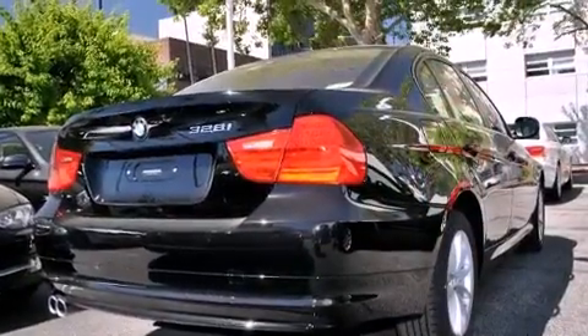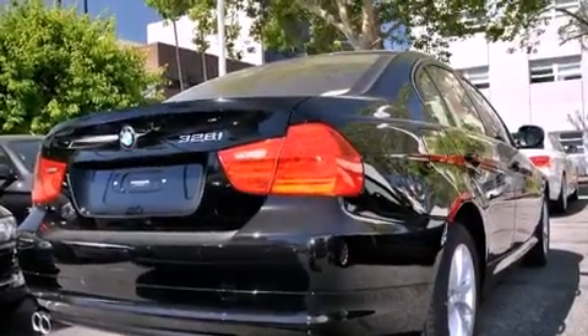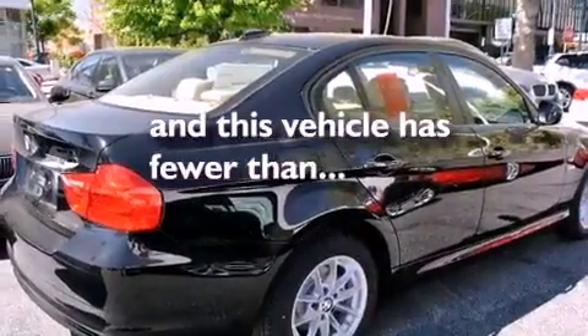Front fog lights, a traction control system, a keyless entry system. And this vehicle has fewer than 8,000 miles on the odometer.